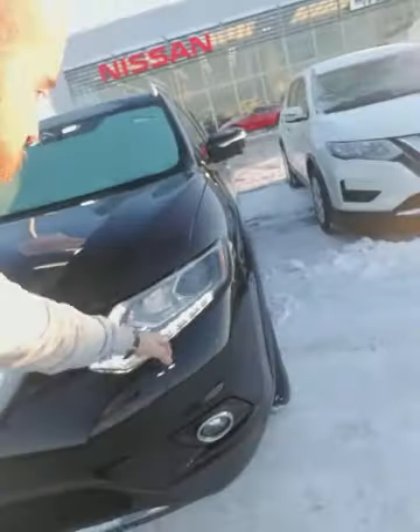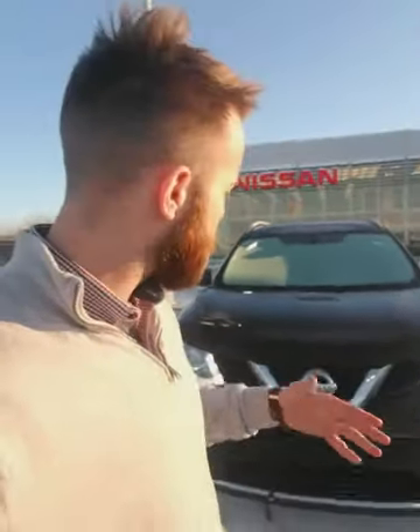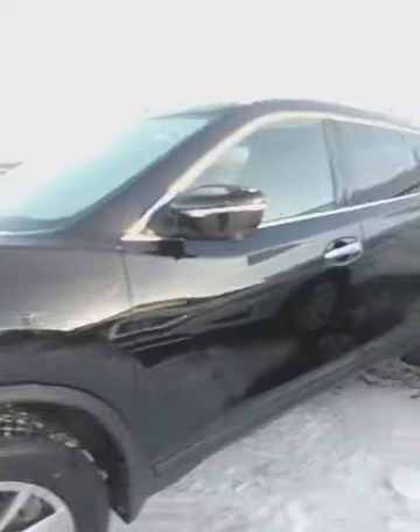You have LED daytime running lights, HID headlights, fog lights down below, and a proximity key. It comes with a 360-degree camera — they do this with cameras on the front, both mirrors, and on the back. I'll show you a little bit more about that when we get inside. You are sitting on 17-inch aluminum alloy rims.